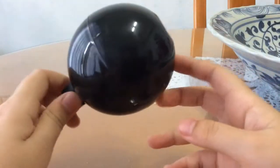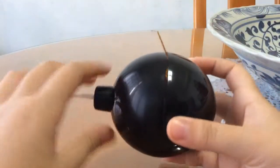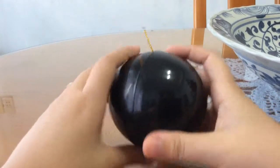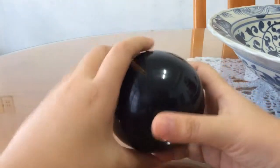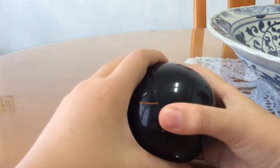Hi guys! Today we're going to open this surprise box, lollipop. Let's see what we got in this black plastic bowl.